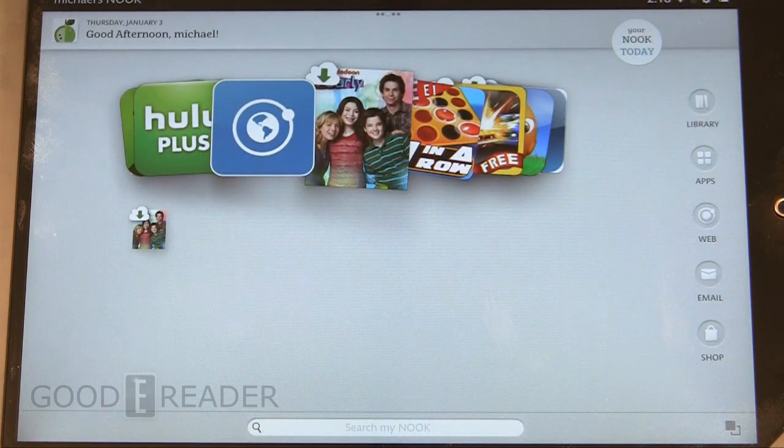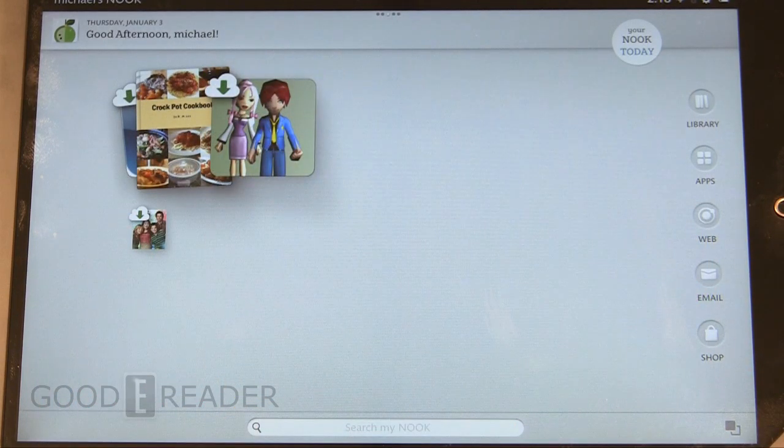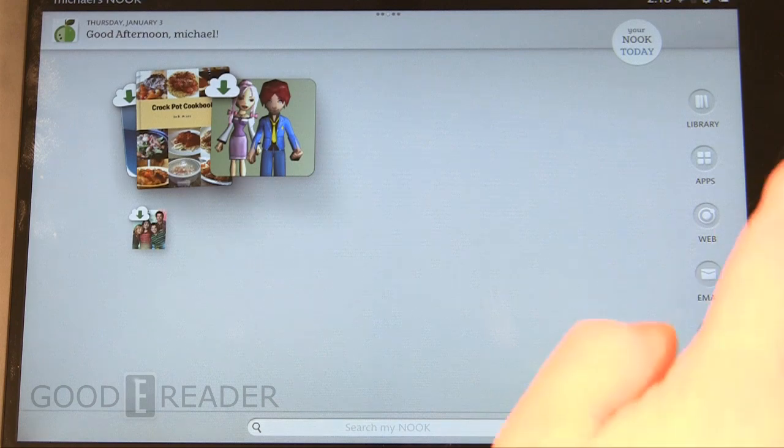This will work for the Barnes & Noble Nook Color, Nook Tablet, Nook Tablet 8 gig, Nook Tablet 16, Nook HD, and HD Plus. So there's a wide array of devices that will work with the service. As long as you have this service on your device, it'll work for sure.